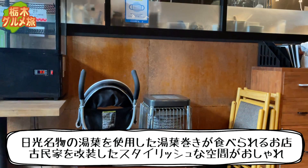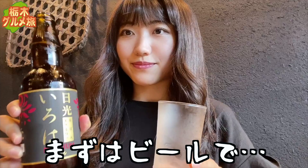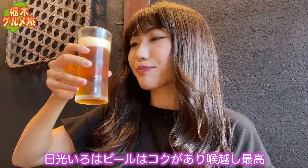まずやってきたのは、日光湯葉巻き全産です。日光名物の湯葉を使用した湯葉巻きが食べられるお店。古民家を改装したスタイリッシュな空間がとてもおしゃれでした。メニューはこんな感じ。まずはビールで乾杯！日光湯葉ビールは、コクがあり、のどこし最高！